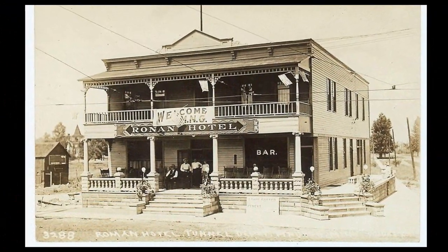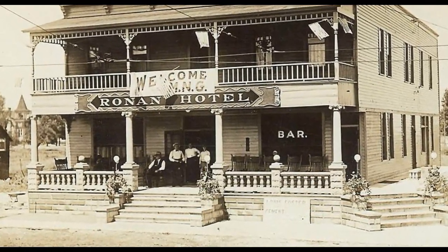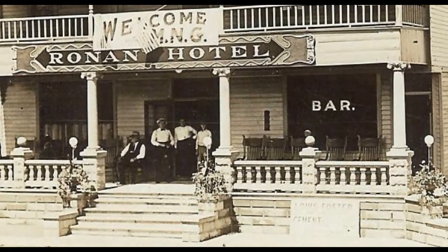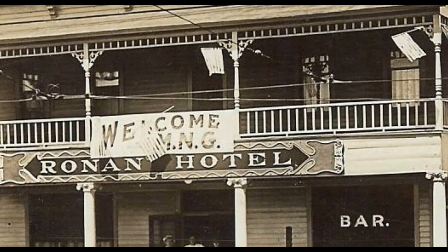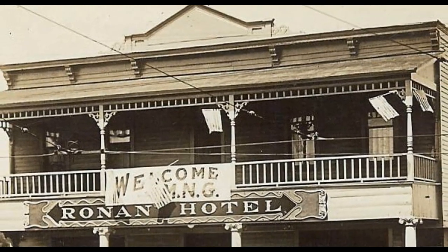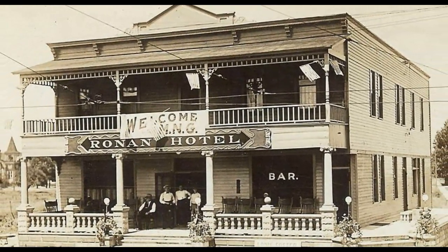Across the street from the Pullman Hotel was the Ronan Hotel. This would have been on the northwest corner. As far as I can tell, the Ronan Hotel never changed hands; however, they did become owners of the hotel across the street that burned down, and called that the Ronan's Annex — that's one more name we can add to the list. Before all the other names I gave you, that hotel was called the Ronan Annex, while this one was called the Ronan Hotel.